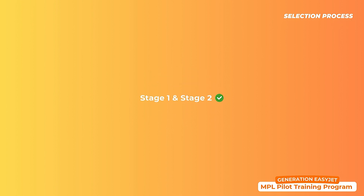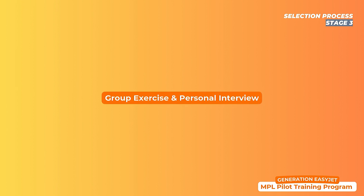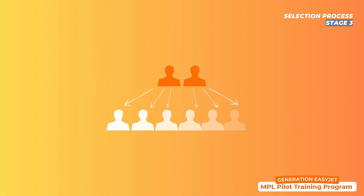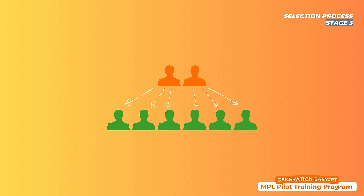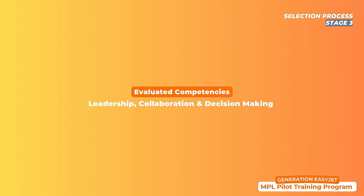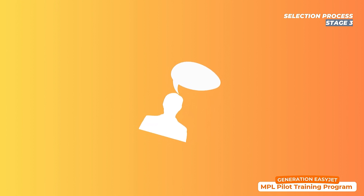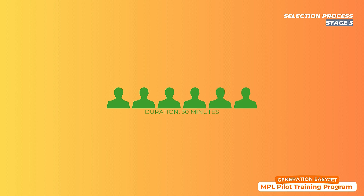If you successfully pass Stage 2, you will be invited to Stage 3, which consists of a group exercise and personal interview directly with the EasyJet recruitment team. Your Stage 3 day starts with a brief presentation of the airline, followed by a group exercise. The recruitment team evaluates applicants in groups of 6, who must work as a team to arrive at a consensus on a given problem or question. The evaluated competencies are leadership, collaboration, and decision making. The best approach is for everyone to demonstrate all competencies, manage their speech, and allow quieter members to contribute. Make sure your group does not lose track of time, nor of the objective, and remains organized throughout the 30-minute exercise.